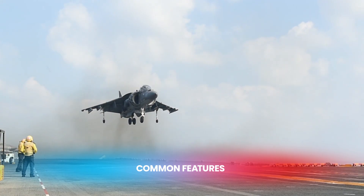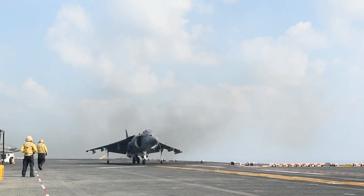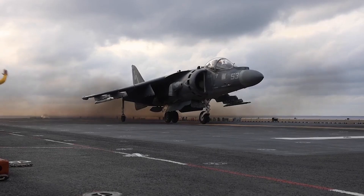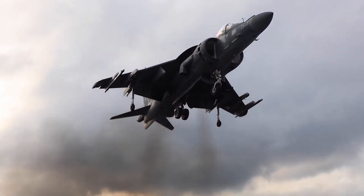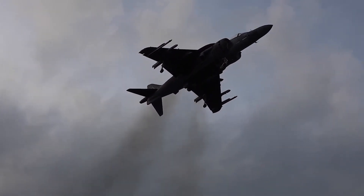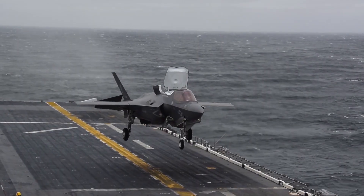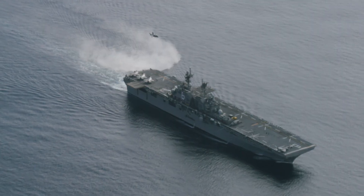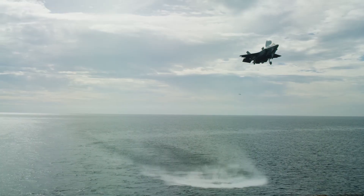Despite their differences, the AV-8B Harrier II and the F-35B Lightning II share some common features. Both aircraft are designed for VSTOL operations, making them incredibly versatile for use on aircraft carriers and forward-deployed bases with short or makeshift runways. This capability allows them to operate in environments where conventional aircraft cannot.